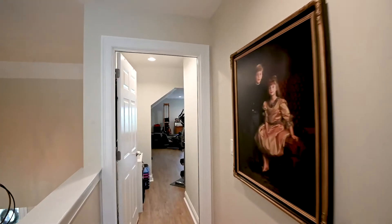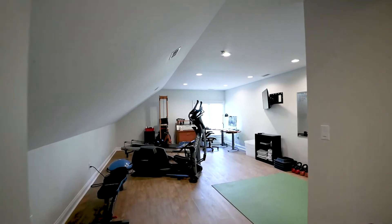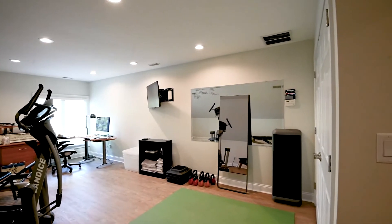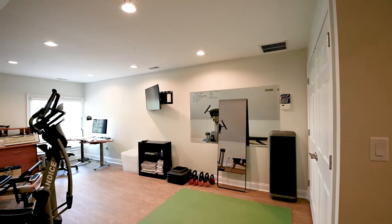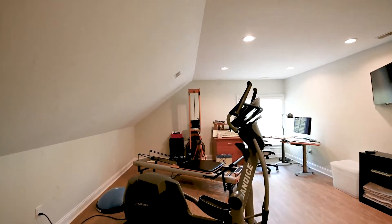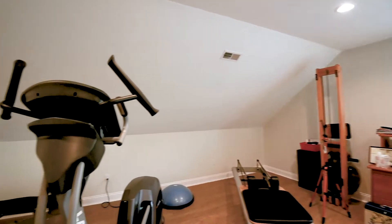The third room on the second level is very flexible space, currently used as a gym and workout area with an office in the corner. It could also easily be converted to a bedroom — there's a double closet and it's nicely sized. It offers a lot of flexibility whether you're working from home, want an exercise area, or have a larger family or grandchildren visiting.